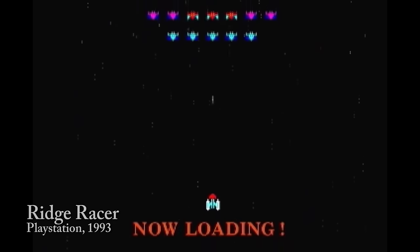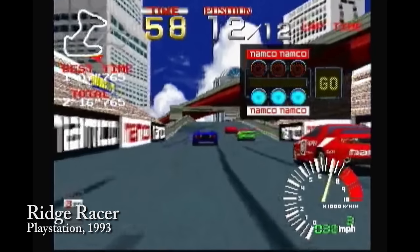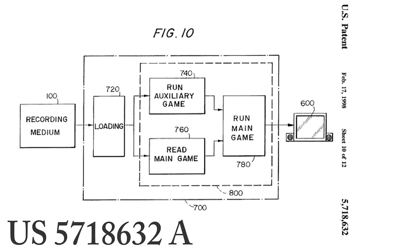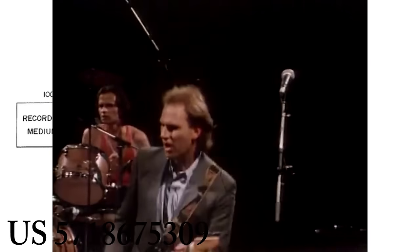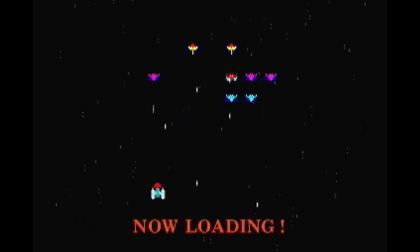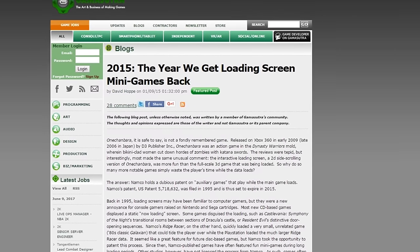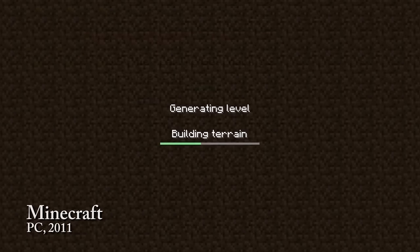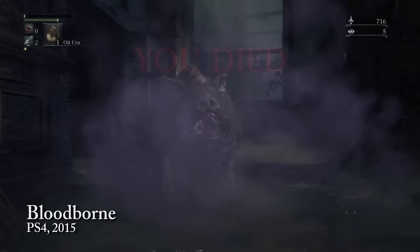Namco, being the savvy sumbitches that they are, thought it would be a genius idea to load a smaller game — Galaxian — for players to play while a much larger game, Ridge Racer, was loaded. This was a good idea. So good that in 1995, Namco filed patent US 5718675309, which gave them ownership of loading a smaller auxiliary game while waiting for the main game to load.